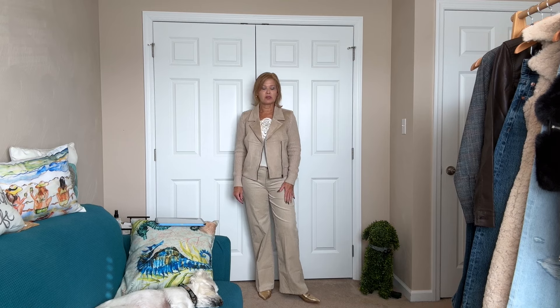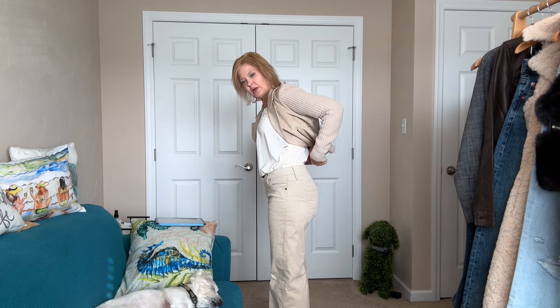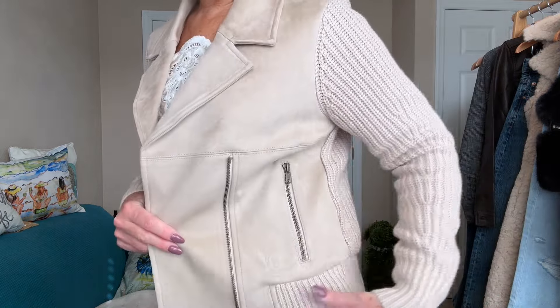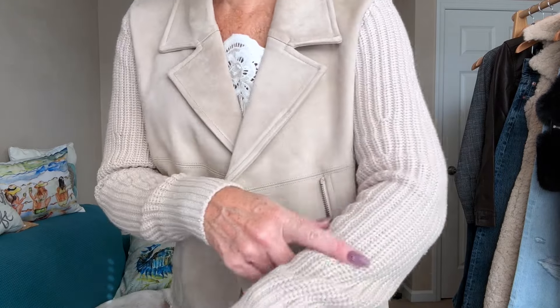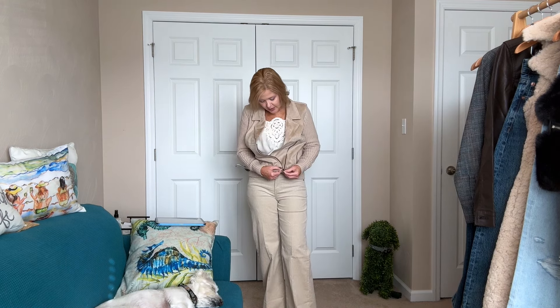The corduroy pants are relaxed and comfortable, with a nice little striping going through them. I have a little bit of room and I think these will be nice for the colder months. They would pair nicely with one of their sweaters — maybe the green sweater I shared in a previous haul. This jacket is fun — it's half sweater, half suede feel, with zip pockets on the side and sweater sleeves. It's really pretty and very comfortable. If you need something that looks a little more elevated but you want comfort for a long car ride, this would be a great option.